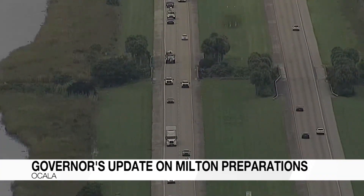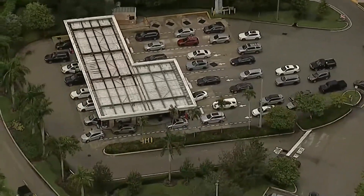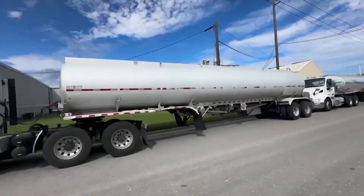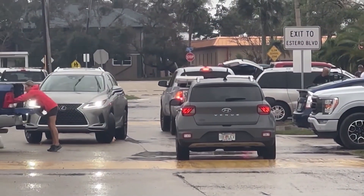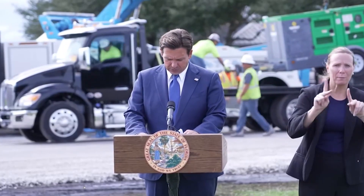The equipment includes mobile bathrooms, generators, and bunk and laundry trailers. Governor DeSantis says the staging will allow a quicker emergency response. Florida has already been approved for a major disaster declaration. The governor says that after Category 4 Hurricane Helene, this isn't an easy job, but it's important. He fully anticipates being able to move people where they need to go very quickly once the storm passes.